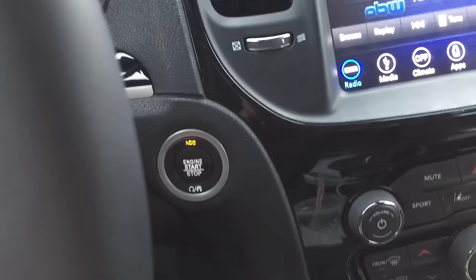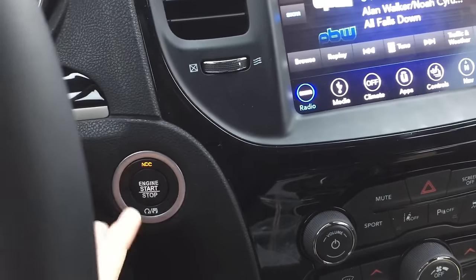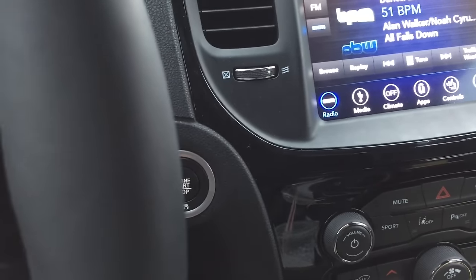It shifts into park. The car is still in ACC mode though, so it's not something you want to do on a consistent basis because it doesn't really make sense. You've got to press the button twice to get it to full off.